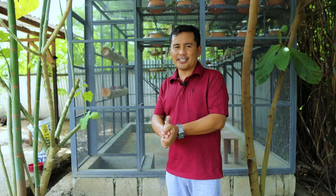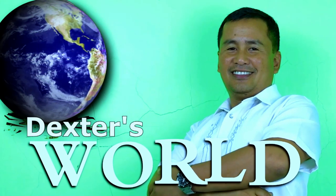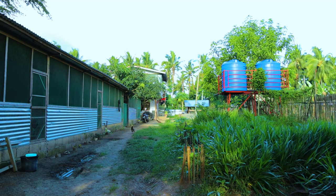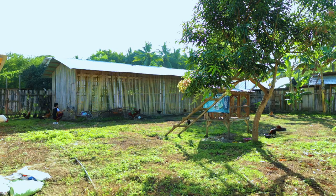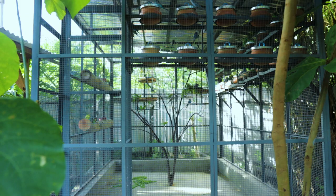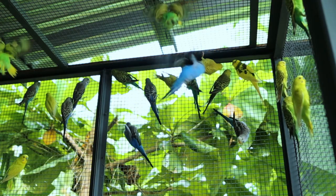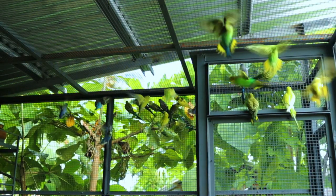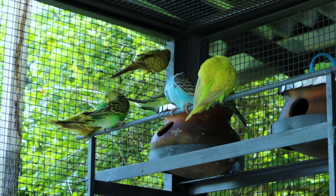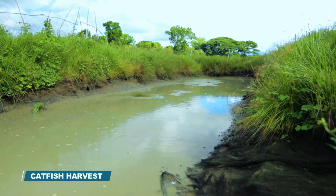Hi guys, it's a beautiful day once again and welcome back to Dexter's World Channel. Allow me to make two updates today: the first is about our parakeets, and the second is we're going to harvest our catfish.